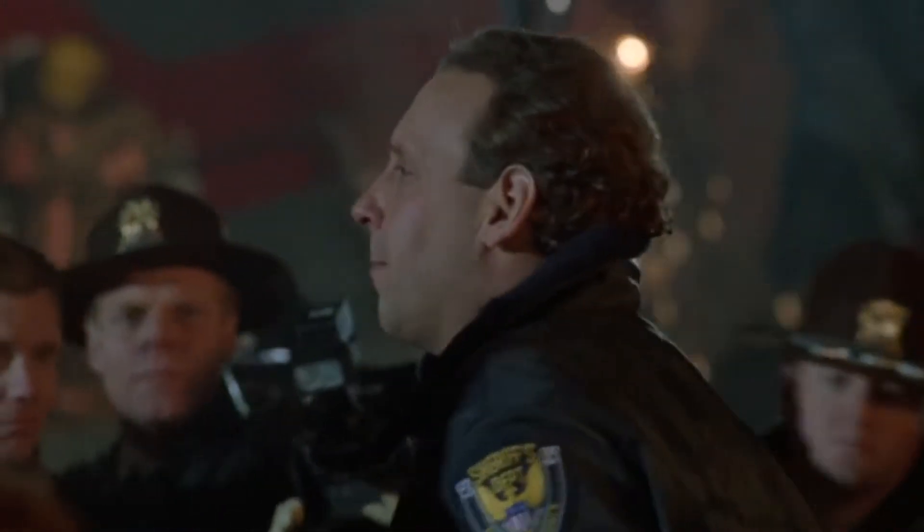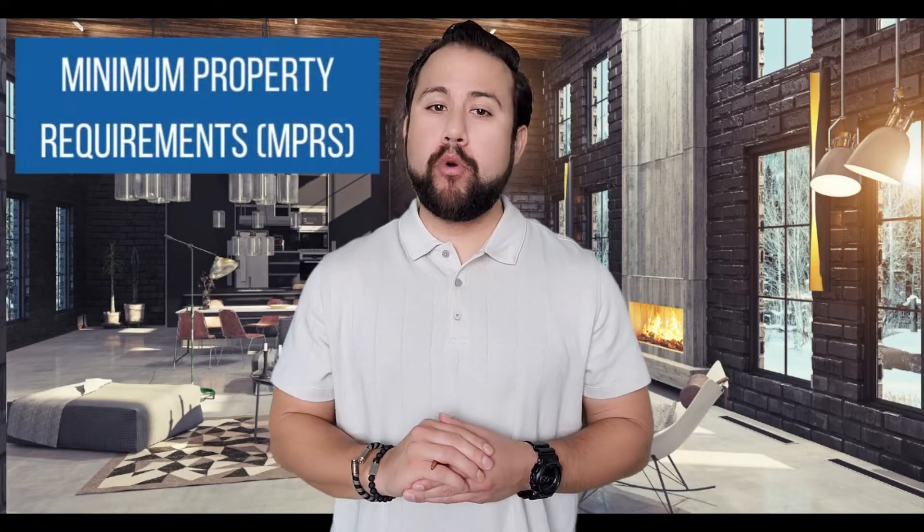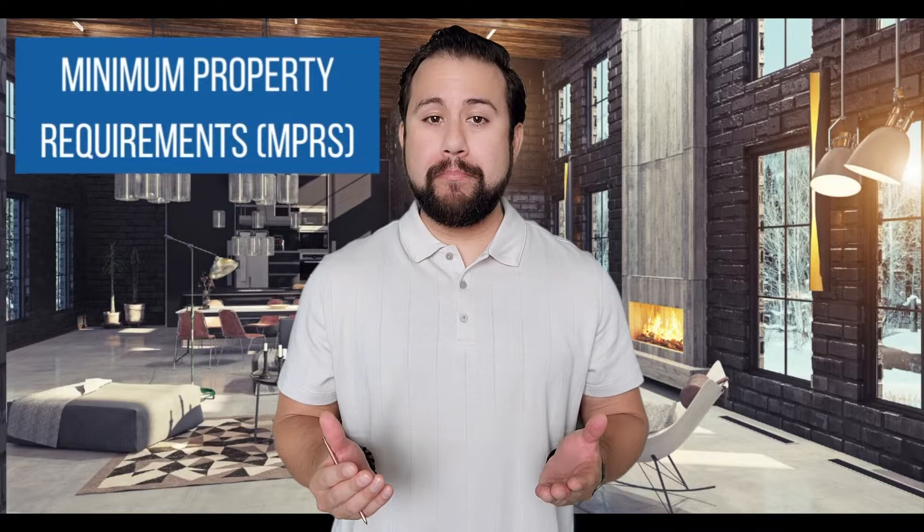A common question I get all the time is: do VA loans have home requirements? The Department of Veterans Affairs utilizes a series of minimum property requirements, or MPRs, that a home must meet in order to qualify for a VA loan.